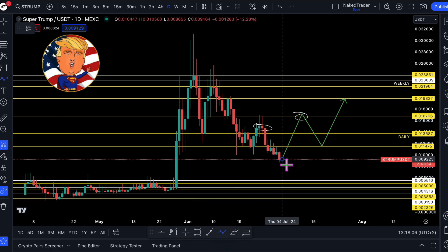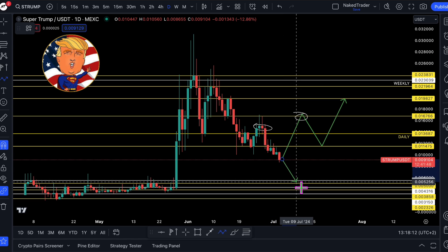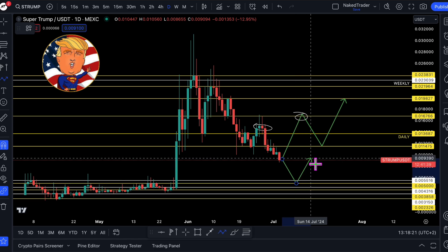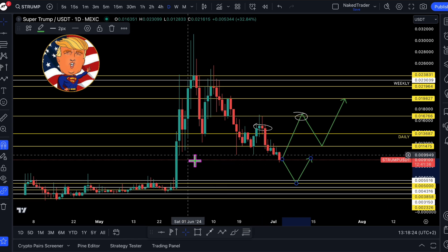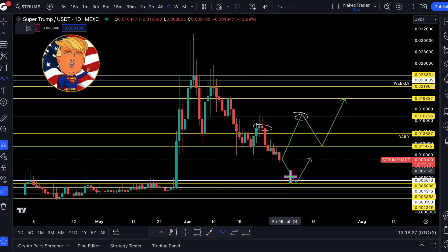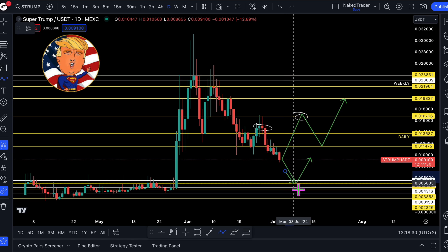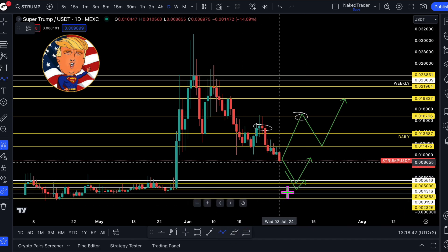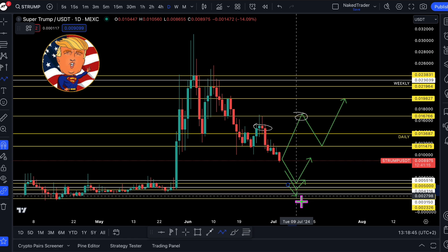If the price goes and tests lower, then I would aim for the 0.005 — so half a cent — and try to go up from there. And if it doesn't hold support over there, then we test the start of the impulse at 0.0038, trying to go up from there. If it loses support over there, then I would be very defensive and maybe play the 0.0023 level.